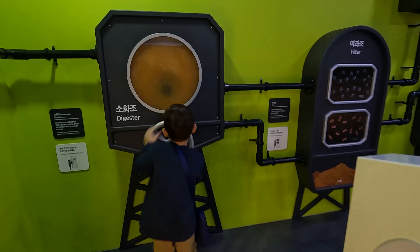This one, if you put your hand close, it will make a sound. There are so many pipes. This is a giant drum.